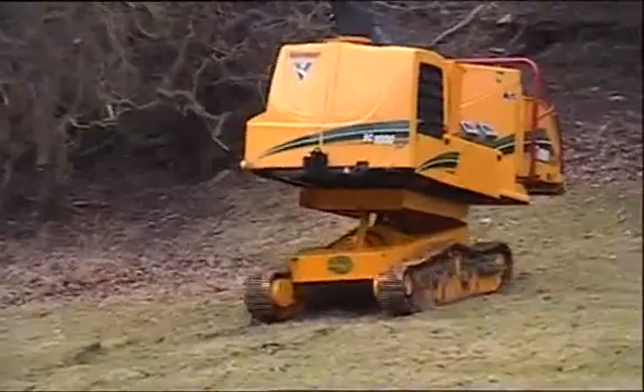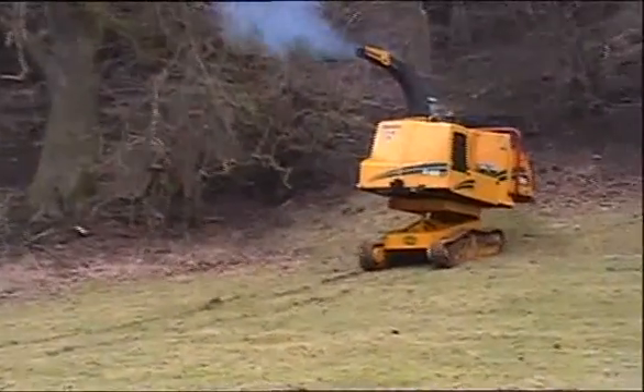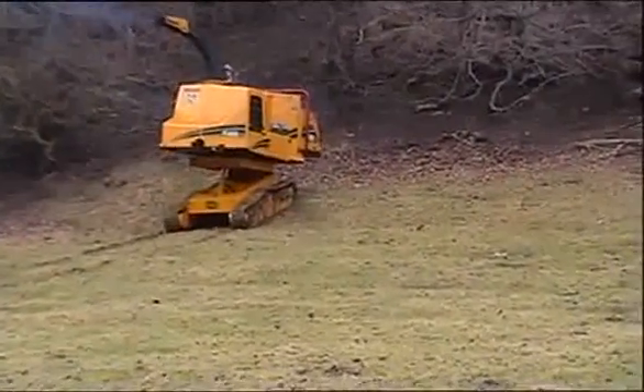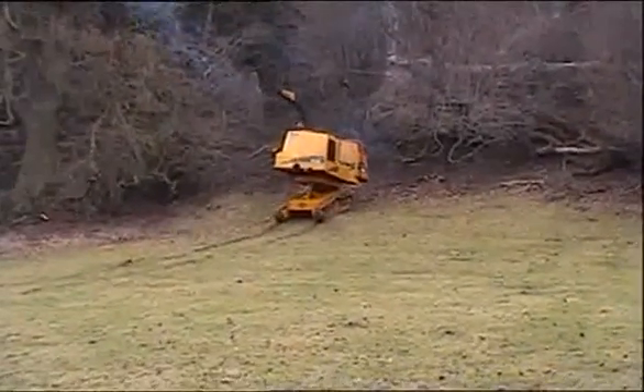It keeps more of the grousers in contact with the ground. This lowers the ground pressure and reduces damage to turf, because it has provided a 50% reduction in tracking torque and offers better engine efficiency than with standard steel tracks.